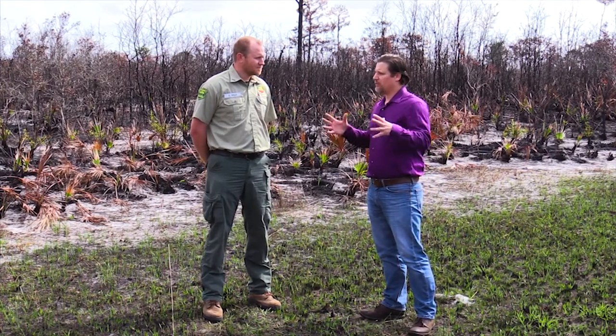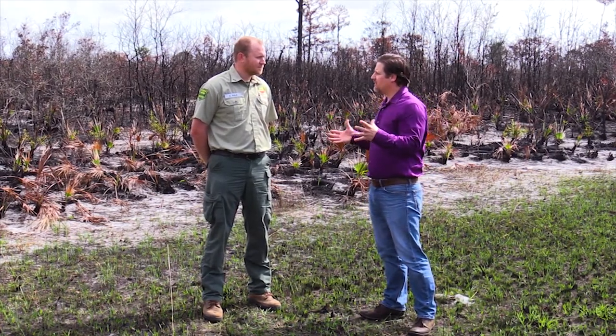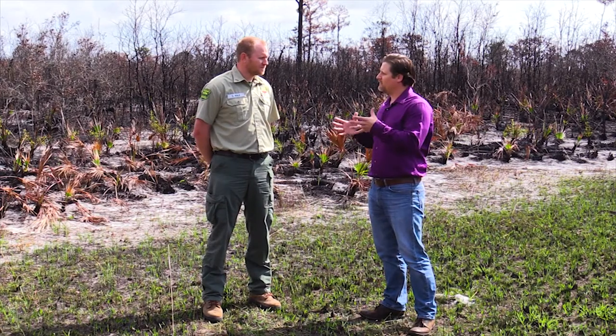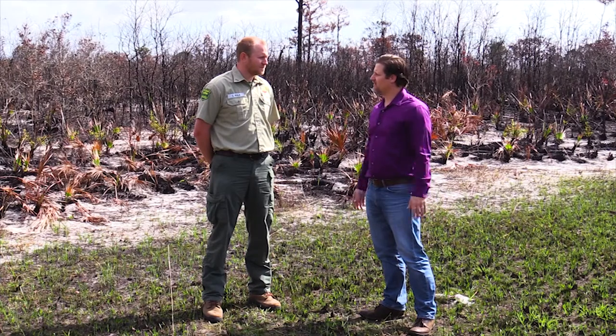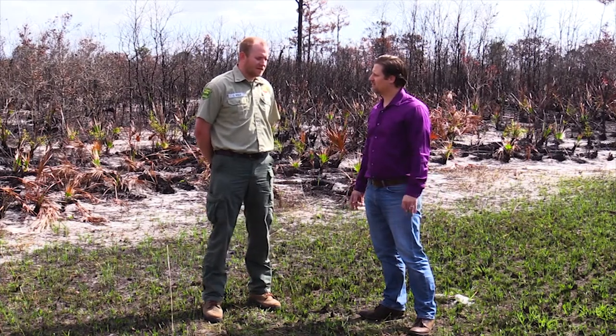A lot of what you guys do, people don't really notice — it's in the background, but this is a full-time job by really qualified professionals. A lot of our staff have been here a few years or longer. They know the property, they know what exists, what kind of communities are here, and trained staff need to be on fires to respond to wildfires as well as participate in prescribed burns.